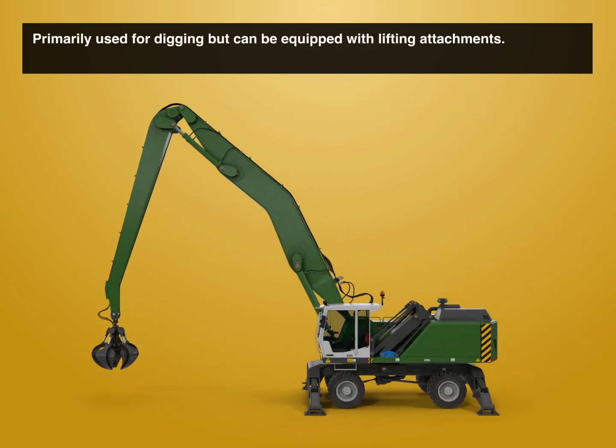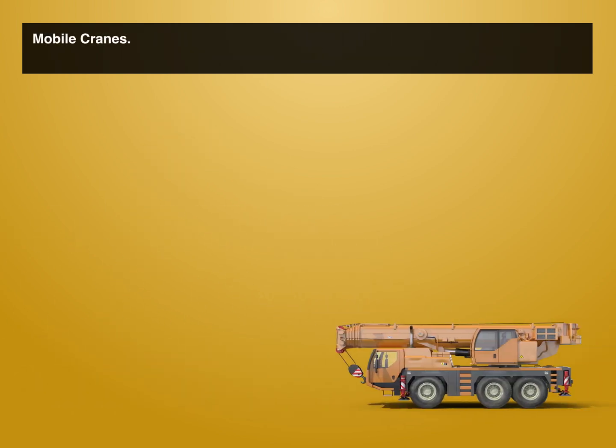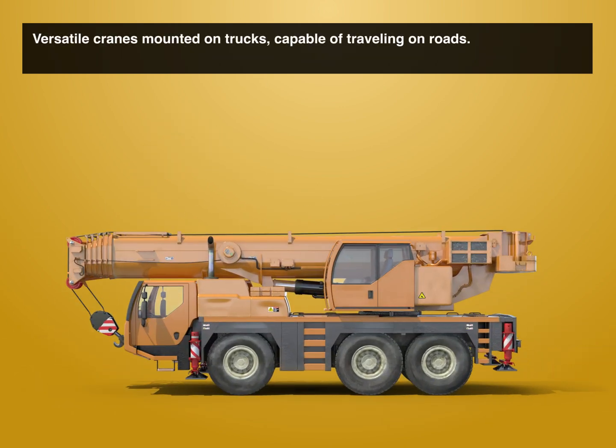Excavators, primarily used for digging, but can be equipped with lifting attachments. Mobile cranes: versatile cranes mounted on trucks, capable of traveling on roads.